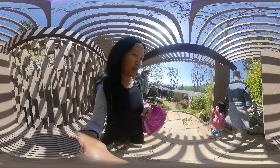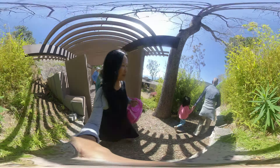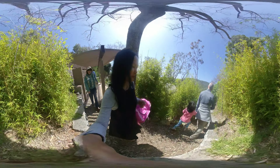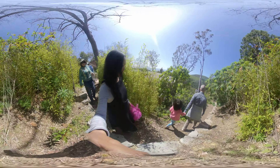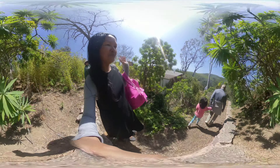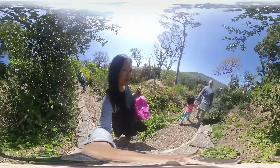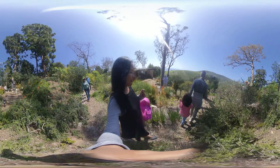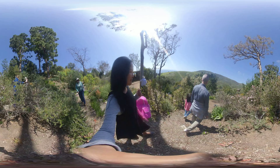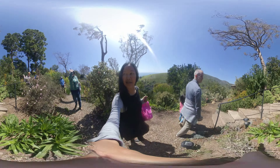I can show you where the corner of the property is. We'll make a right turn here.